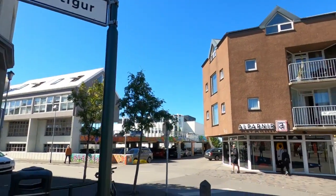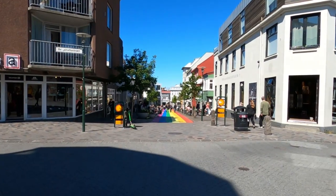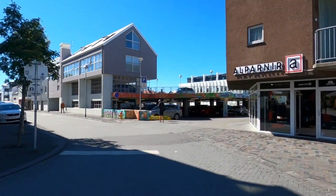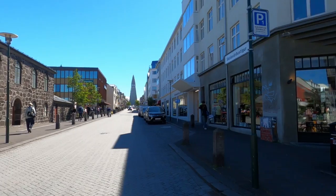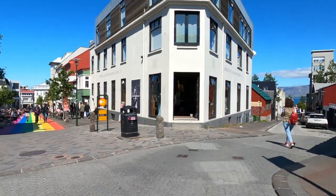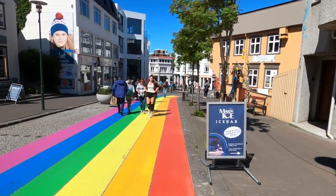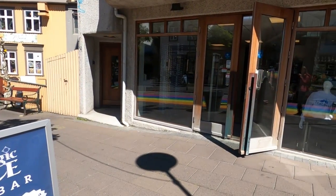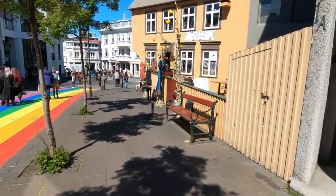This street is pretty iconic — it turns into a pedestrian street here, the rainbow path. It gives a great view of the church, which I'll come back to when the sun's not so bright. Looks like there is an ice bar right here — it says the Magic Ice Bar. I went to one in Norway, but there's one here too.